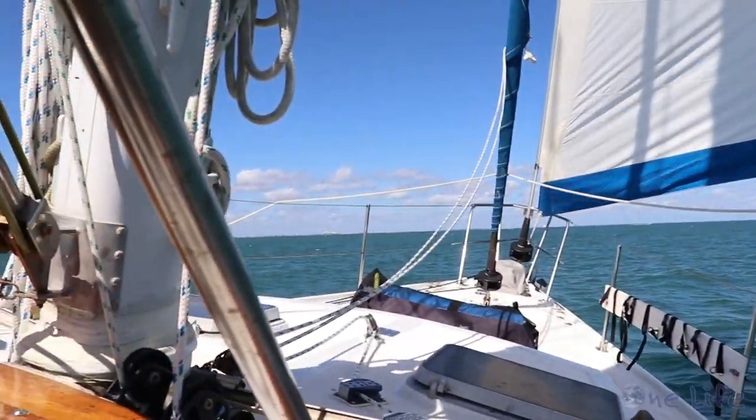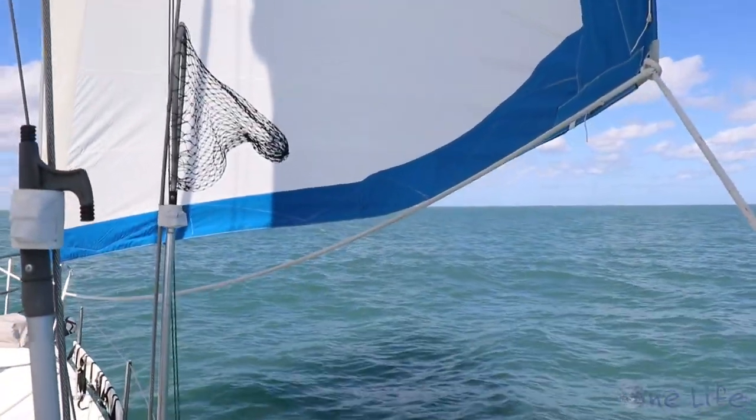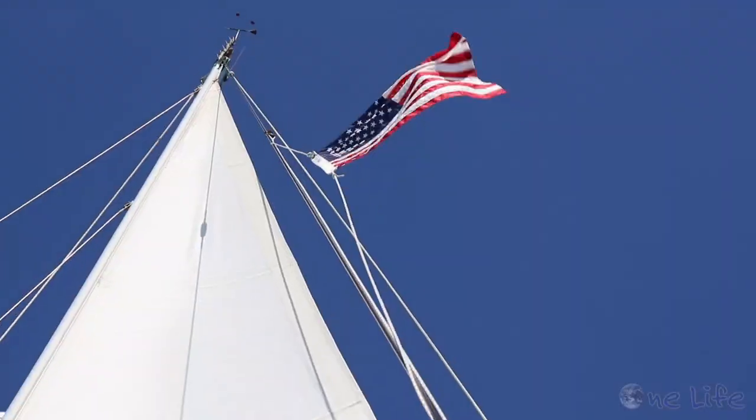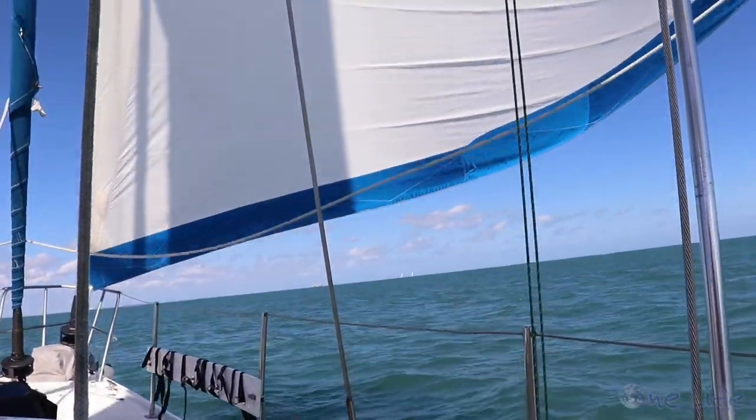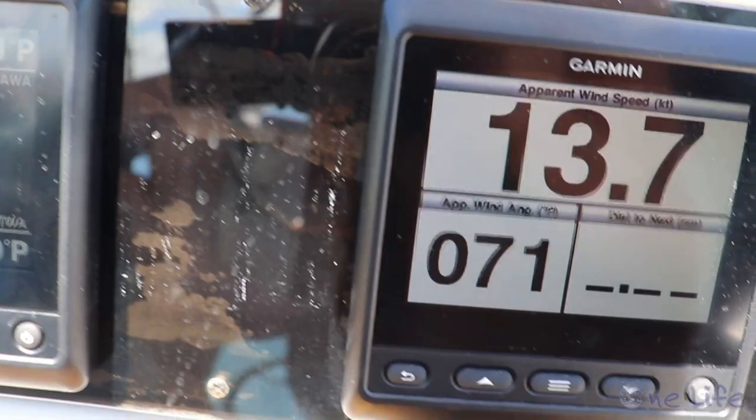Our second time ocean sailing was with our future buddy boat captain Evan from Reverie, and our boat neighbor Robby. Even though it was only our second time sailing in the ocean, we felt like we were finally getting the hang of it.